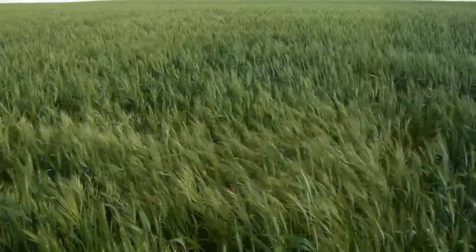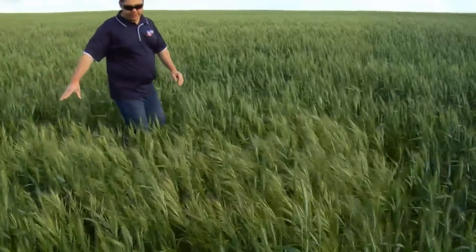In some cases we may need to try and control seed set at the end of the season. This is very difficult to do in both barley and wheat, but it can be done a lot more successfully in pulse crops. There's a big patch of brome over here — very dense.